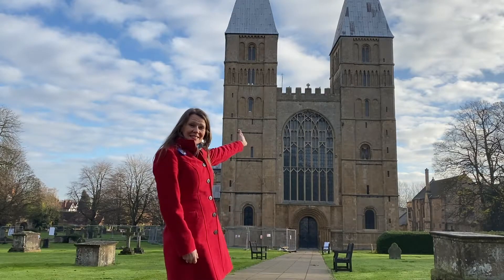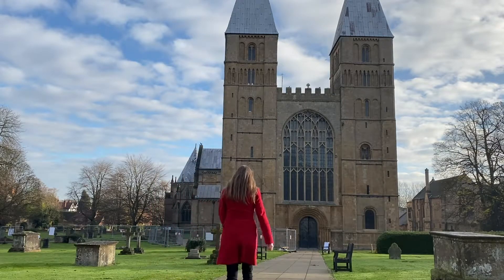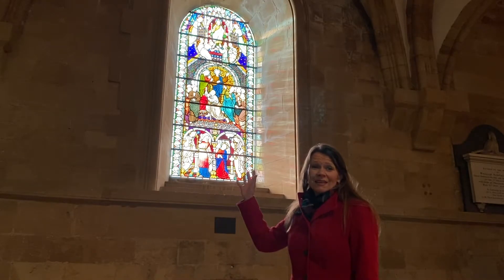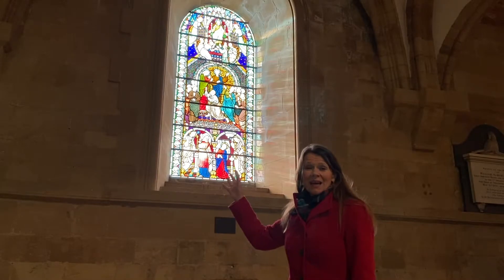Hello and welcome to Southam Minster. My name's Diana and today we're going to go inside the Minster and see what we can find to help us to tell the Christmas story. Inside the Minster there's loads of beautiful stained glass windows like this one behind me and they help us to tell the story of things that happened in the Bible. And today we're looking for the Christmas story.